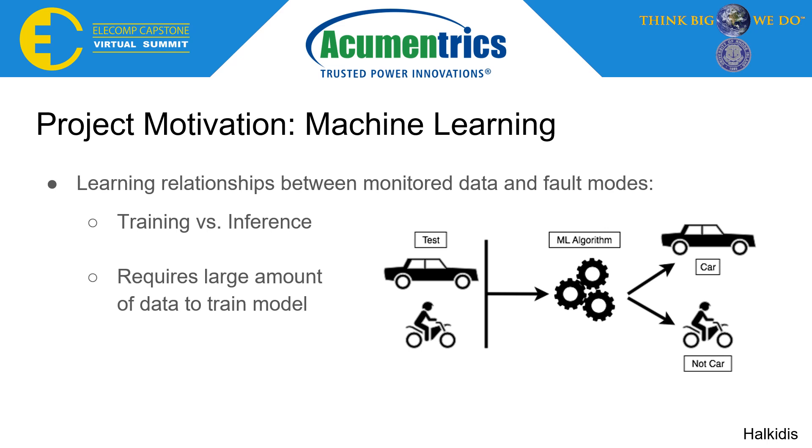Using machine learning, or ML, we can study the relationship between the monitored power signature and an associated fault mode. As an example, an ML algorithm can be used to map input images to vehicle types. Given a set of images with known vehicle classifications, the ML model will train on the input images to learn the translation from image input to vehicle type. When provided with a new input image, the trained model will make a prediction on the image's classification, known as an inference.